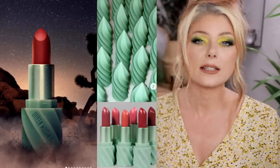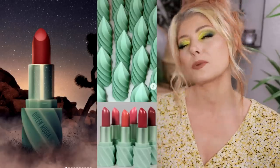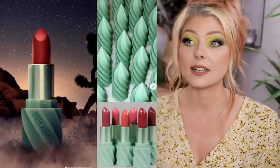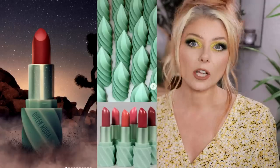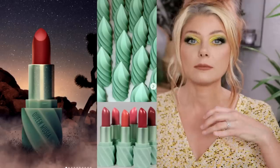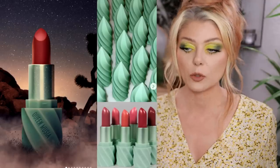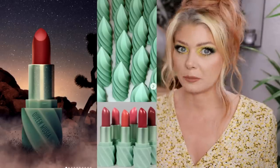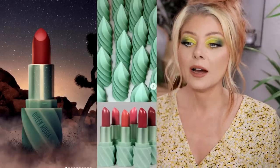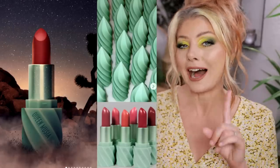This is not me shading anyone or saying I'm so much better at makeup news. It just does take a lot of research to do makeup news if you're not just reading off of Trend Mood. I'm not perfect — I've made mistakes reporting stuff that isn't new too. This just happened to be one I know isn't new.